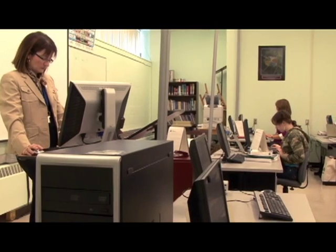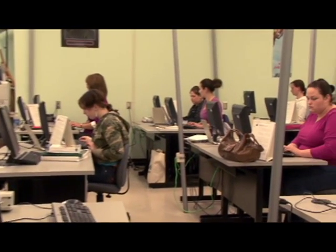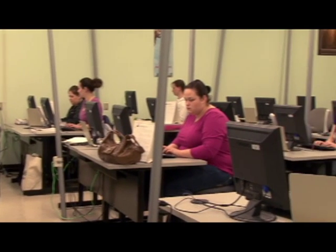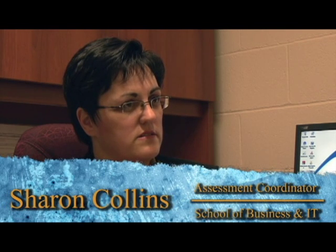A two-year graduate can take their diploma into one of four options: the executive option, records information management, the legal option, or the medical option. Those are the four options that two-year graduates can choose with an Office Administration diploma.